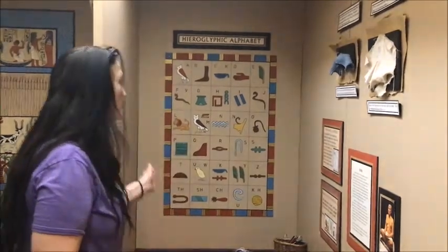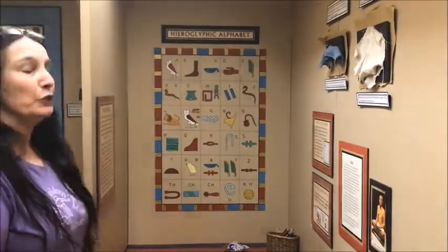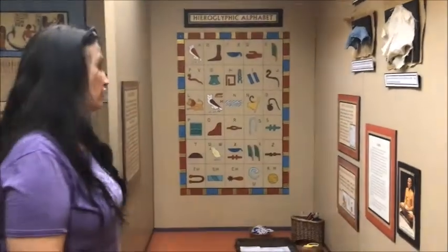The last scene of that video was Nesiamen's name written in hieroglyphics. You can see here on the wall behind me the hieroglyphic alphabet. Your challenge for today is to create your name in a cartouche using the hieroglyphic alphabet.